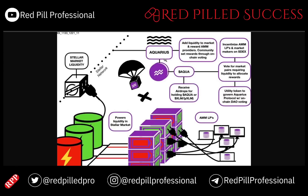That voting is done primarily with the Aqua token. You can receive airdrops as well, but it is primarily used to vote for market pairs requiring liquidity, to allocate rewards, and to incentivize AMM LPs and market makers on the network. It is a utility token to govern the Aquarius protocol with on-chain DAO voting.